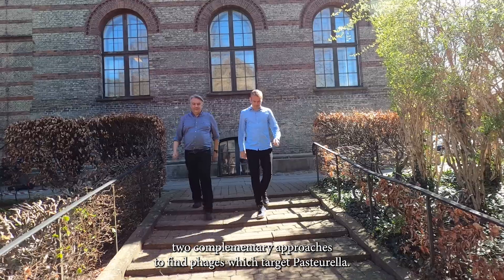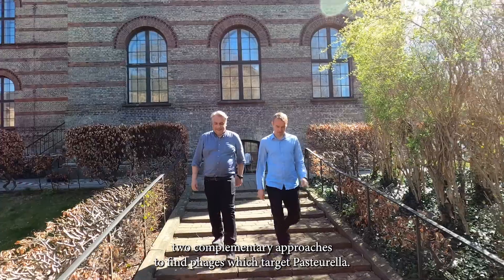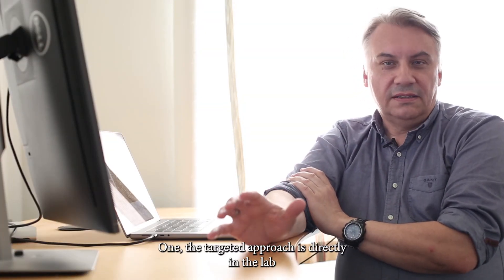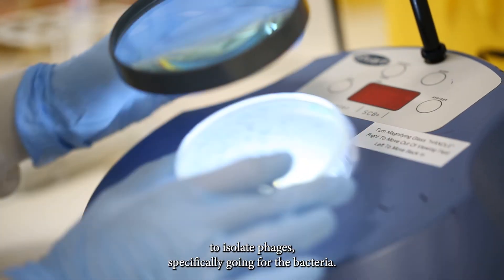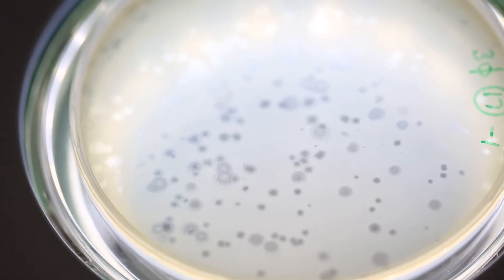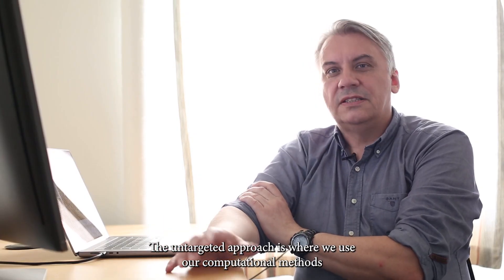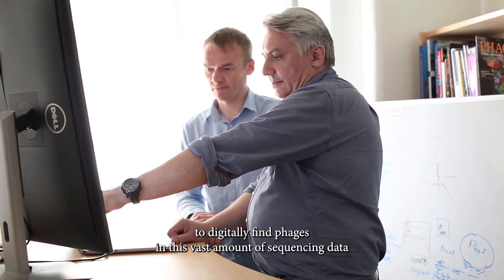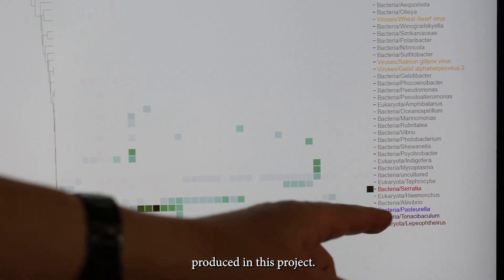In this project we're using two complementary approaches to find phages which target Pasteurella. The targeted approach is directed in the lab to isolate phages specifically going for the bacteria. The untargeted approach is where we use our computational methods to digitally find phages in this vast amount of sequencing data produced in this project.